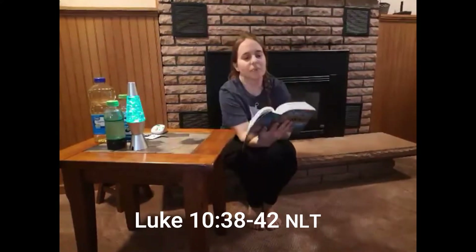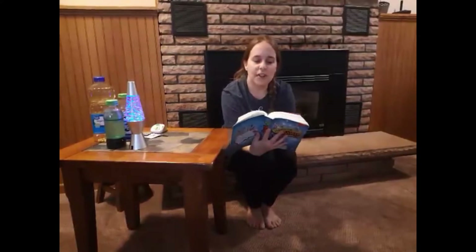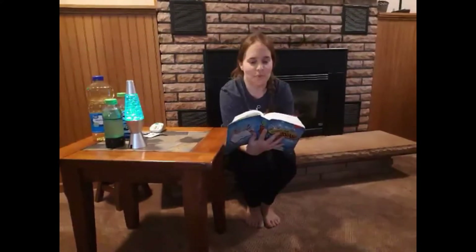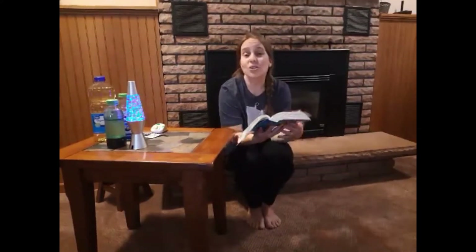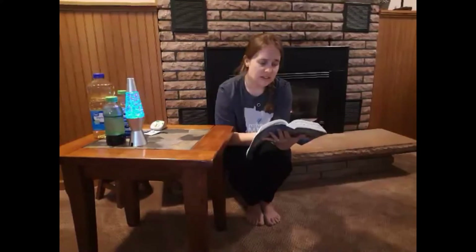We're going to hop into Luke chapter 10, verses 38 through 42. As Jesus and the disciples continued on their way to Jerusalem, they came to a certain village where a woman named Martha welcomed Him into her home. Her sister Mary sat beside the Lord's feet and listened to everything He taught. But Martha was so distracted with the big dinner that she was preparing, she came to Jesus and said, 'Lord, doesn't it seem unfair to you that my sister just sits there while I do all of the work? Tell her to come and help me.' But the Lord said to her, 'My dear Martha, you are worried and upset over all of these details. There's only one thing worth being concerned about. Mary has discovered it, and it will not be taken from her.'